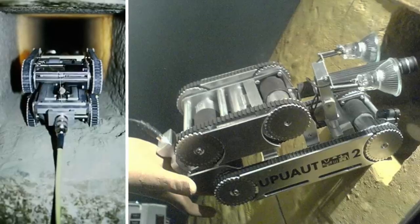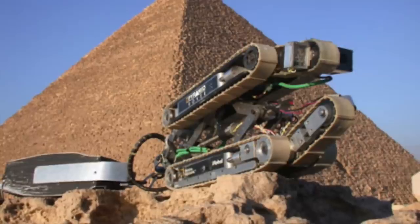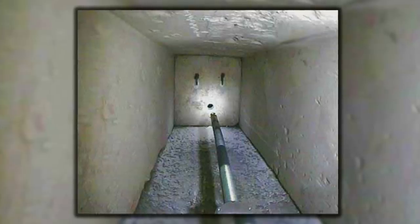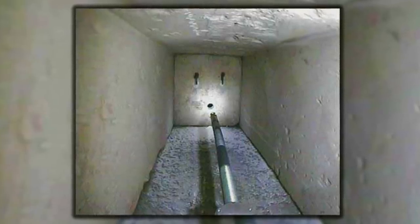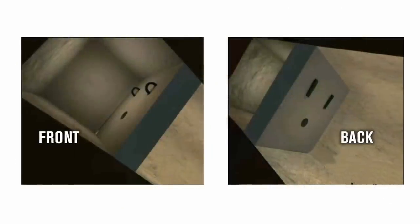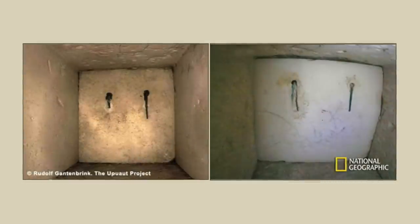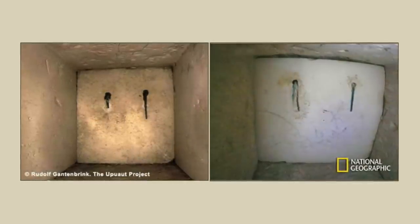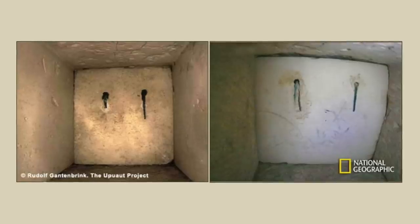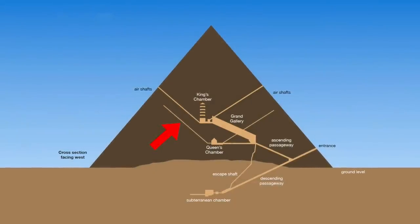Hawass discussed the previous robotic missions into the northern and southern Queen's Chamber shafts, including the Pyramid Rover mission of 2002. He mentions how the robot drilled through the door at the end of the southern shaft, only to find another door — which I personally don't believe is a door; it's just core masonry. I think the respective doors at the end of each shaft merely covered them over during the pyramid's construction and were simply left in place when the shafts were surplus to requirements.